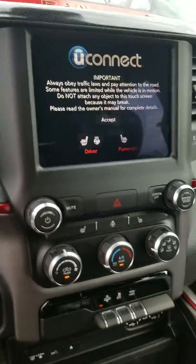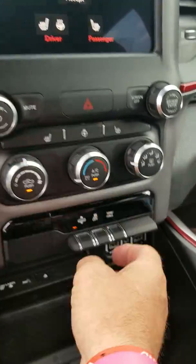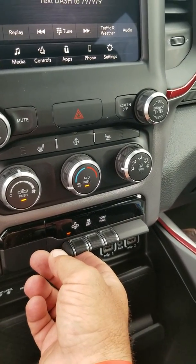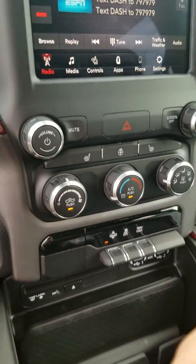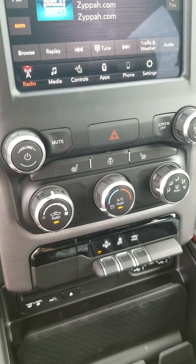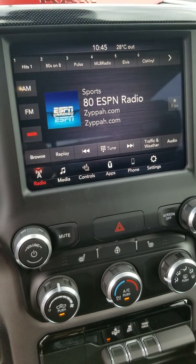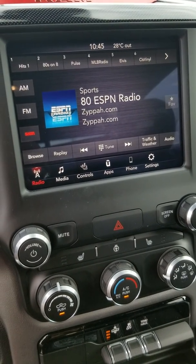5.7 Hemi. And here's on the inside where you can raise the truck up, depending on payload. Heated seats, heated steering wheel, 8.4-inch screen with Apple CarPlay and Android Auto.